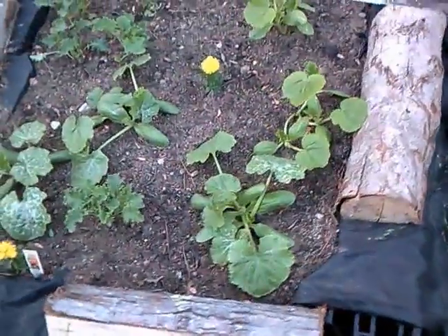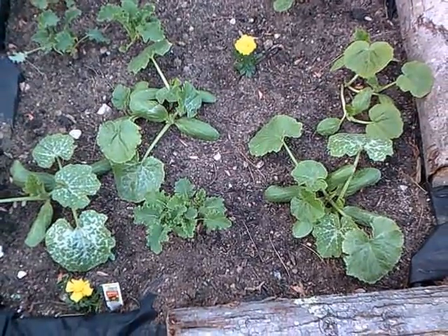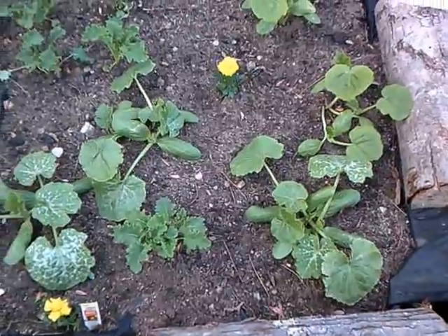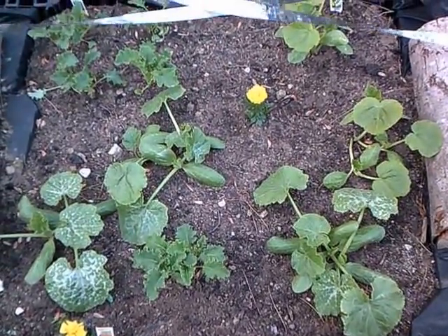In this garden I have summer squash, kale, zucchini, and I planted some marigolds because I heard that they keep aphids away.